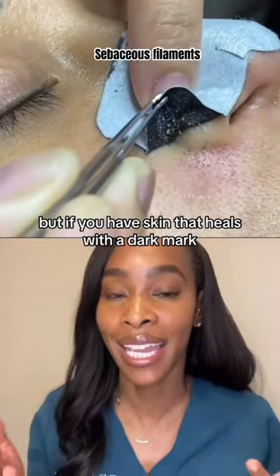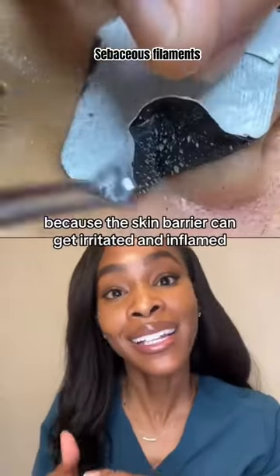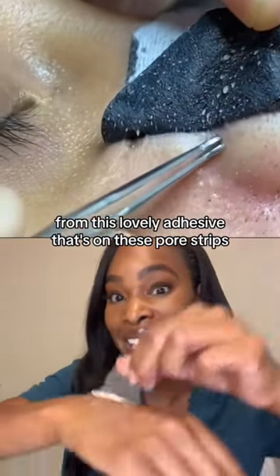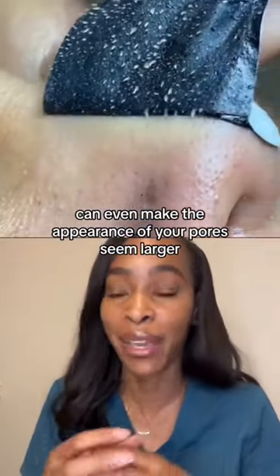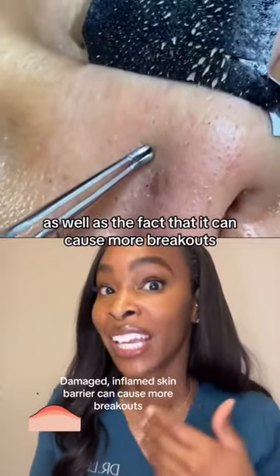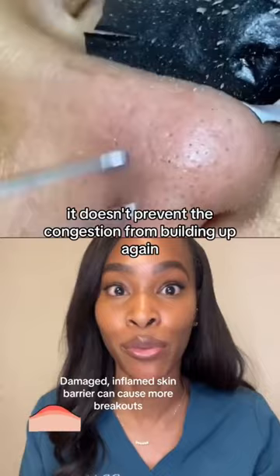But if you have skin that heals with a dark mark, completely sidestep this, because that skin barrier can get irritated and inflamed from the adhesive on these pore strips, leading to more hyperpigmentation, can even make the appearance of your pores seem larger, as well as cause more breakouts — and most importantly, it doesn't prevent the congestion from building up again.